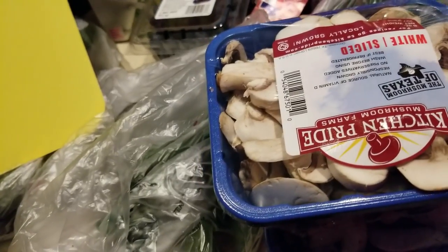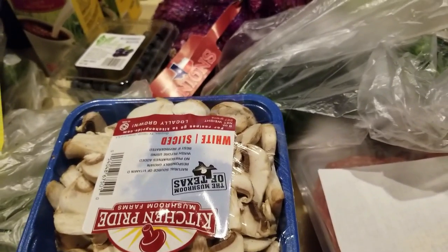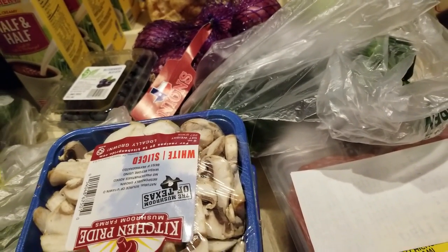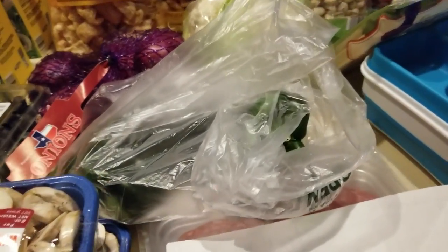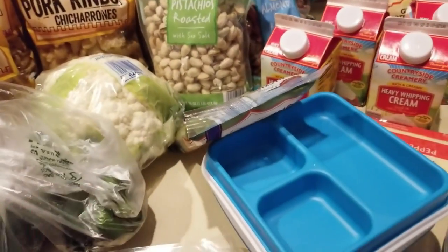If you have an Aldi's in your town, why haven't you gone there? They had ground beef today — typically $2.29 a pound, on sale as a manager's special for $1.99. I didn't get any because I just went on a splurge of Angus beef that Randall's had on sale, so I already have a ton of that.